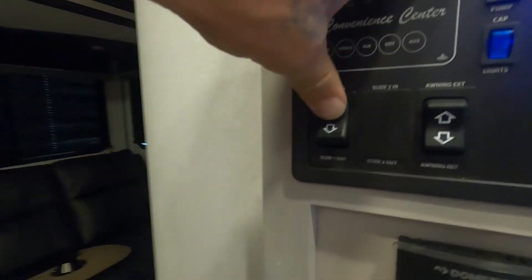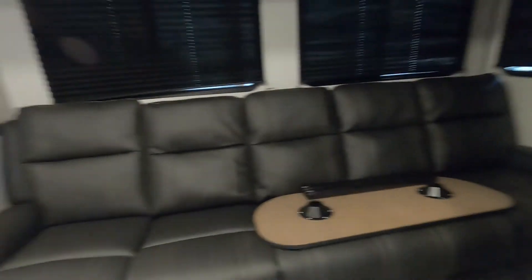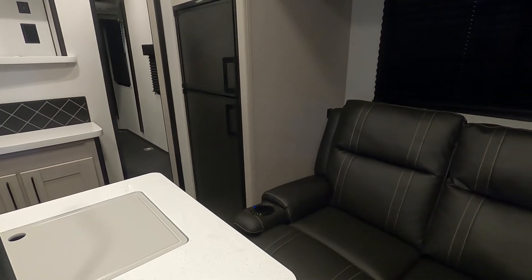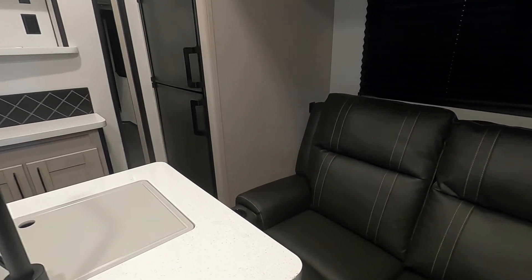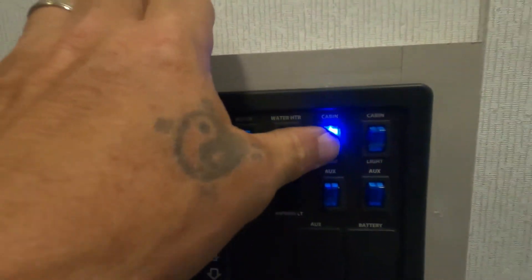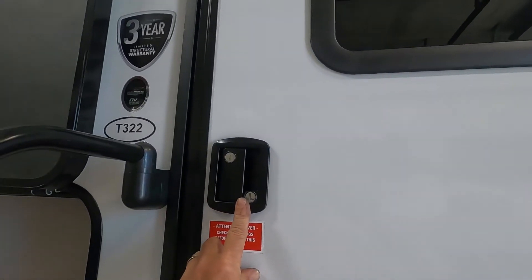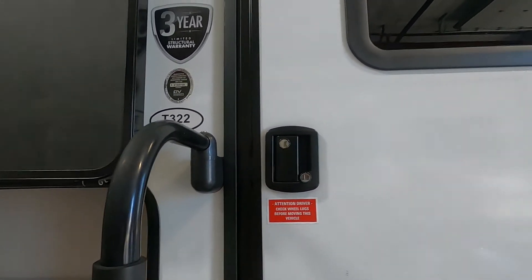Make sure nothing's in the way impeding the slide from coming in — our doors and drawers are closed. Just that quickly our slide's in. Turn off the cabin lights and come out of the unit. Lock and deadbolt your exterior door — you don't want the horror story of your door coming open as you come down the road.